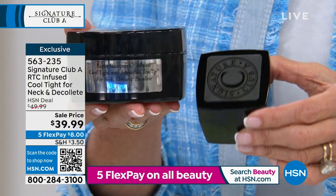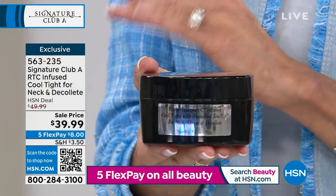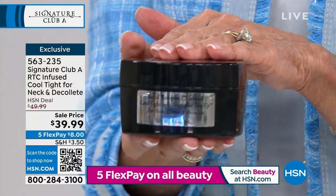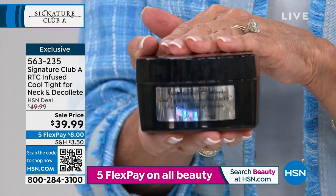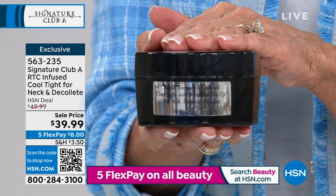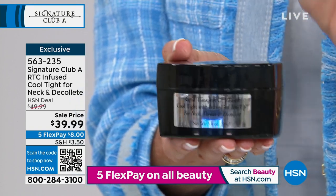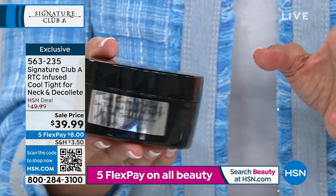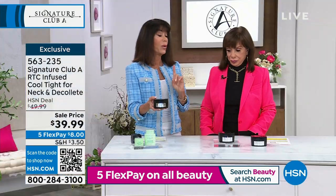Today we're giving you double the amount for the exact same price. This is normally $49.99 — quite a steal for double. It's $39.99 today, with five FlexPay payments of $8 on any credit card, debit card, PayPal, or Apple Pay — six and change on your HSN card. There are about a hundred amazing five-star reviews on this.